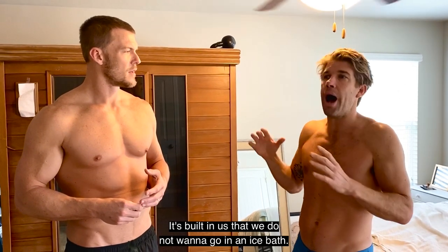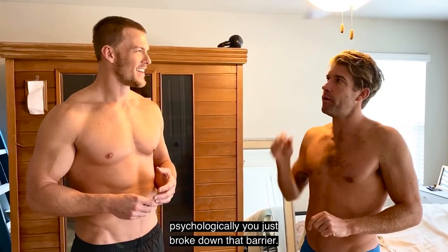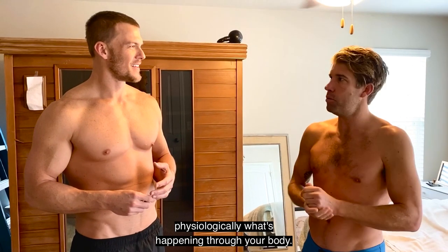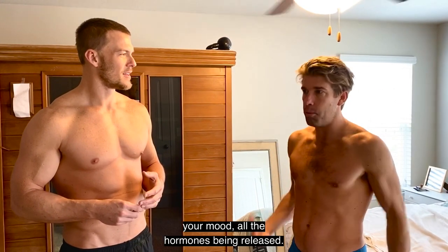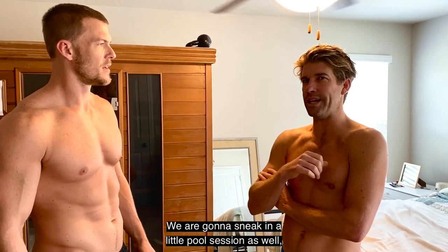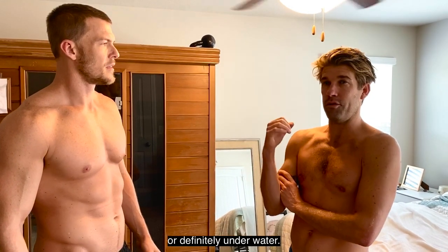It's built in so that we do not want to go in an ice bath. You look at ice and there's like no way. But you go in there psychologically, you just broke down that barrier. And when you get out, it's just a whole new ballgame — the way you sleep, the way you handle stress, your attitude, your mood, all the hormones being released, oxytocin, all this great stuff. We're going to sneak in a little pool session as well through some breath-holding stuff, because it's all about breath when you're in the heat or the cold or definitely underwater.